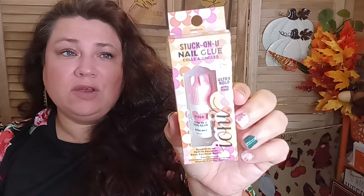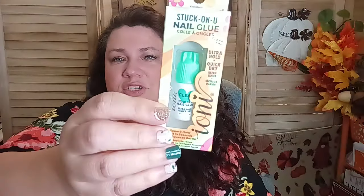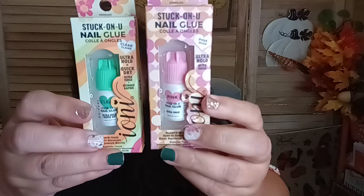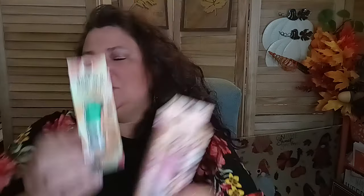In the beauty department, they had two new Ioni 'Stuck on You' nail glues. One is the ultra hold with a pink rose color so you can see where you're placing the glue. The other is clear — ultra hold and quick dry — for when you're confident and experienced. I'm going to try them out with my little Temu Halloween nails, the short ones I just got.